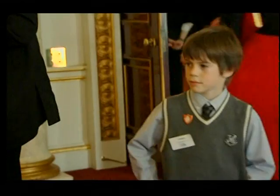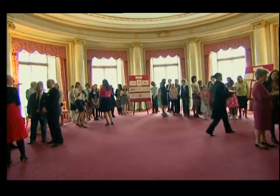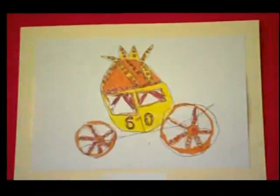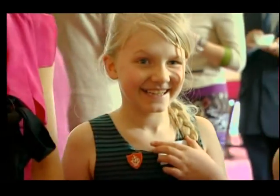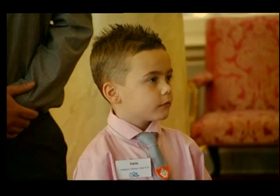Time for our winners to see what the palace is like on the inside. Your design is up in Buckingham Palace — how cool is that? Everybody's starting to look a bit nervous!